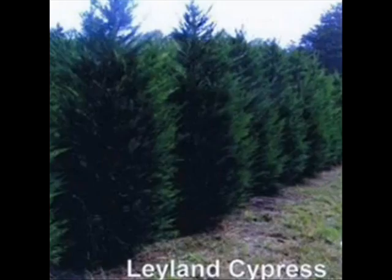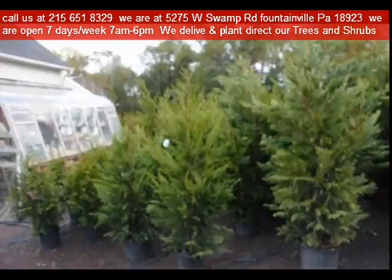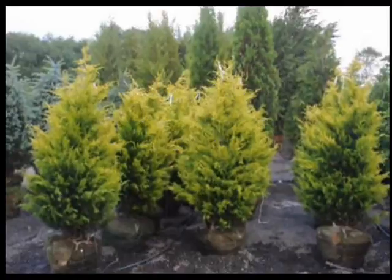Another cypress we have is called the Gold Rider. It grows in plant zones five, six, seven, and eight. The Gold Rider is a little more cold hardy than the regular Leyland cypress, but it only grows to 25 feet and the plant spacing is between five and six feet apart.